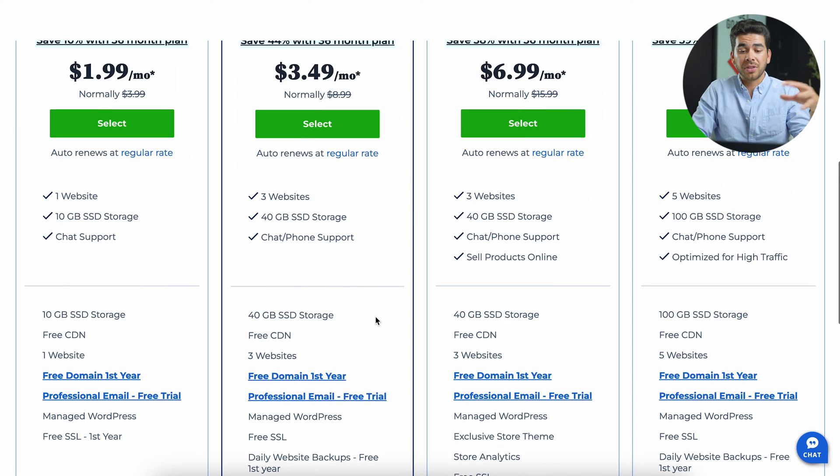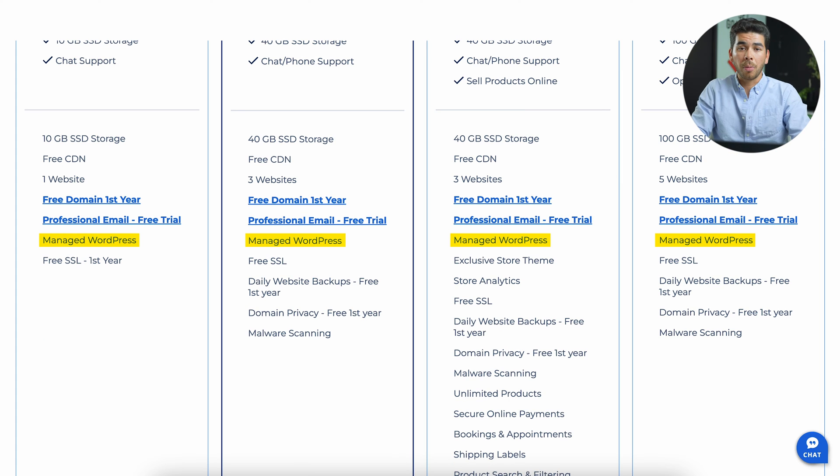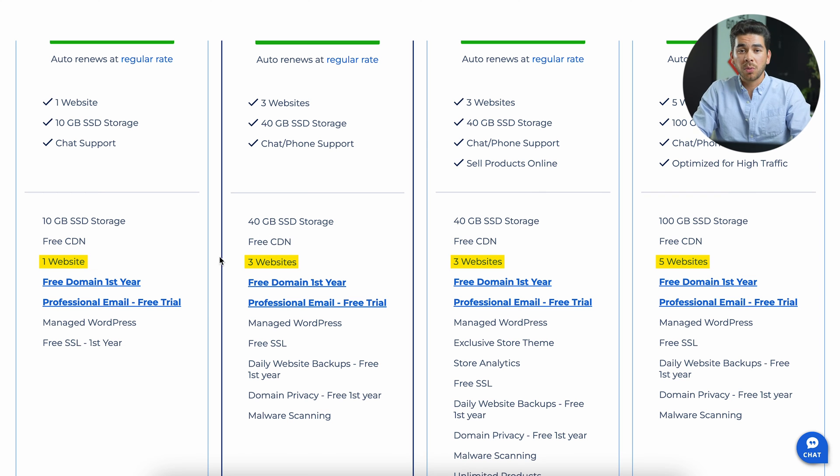To quickly go over what these plans include: all of them include a domain name for one year, at least 10 GB of storage going up to 100 GB for the Pro plan, and all are managed by WordPress. Every plan has free SSL — except the Basic, which only has it free for the first year. Depending on how many websites you want to host, there are options for one, three, and five websites.